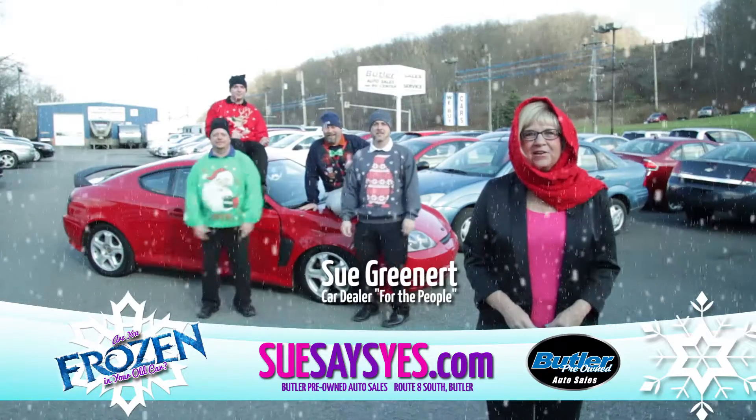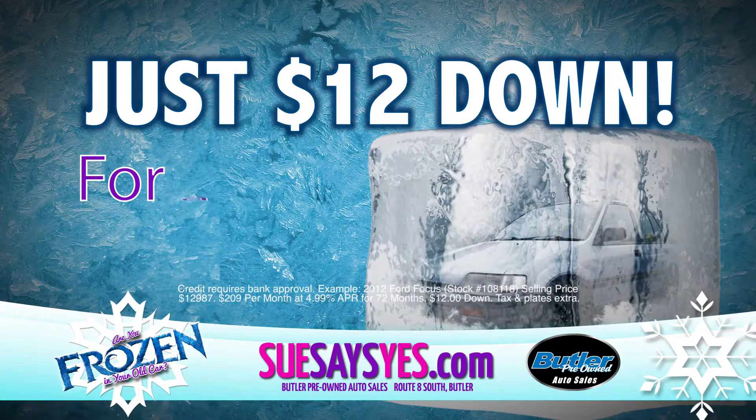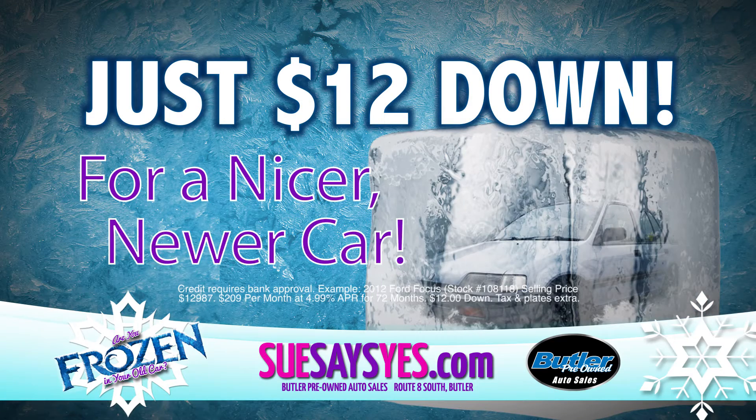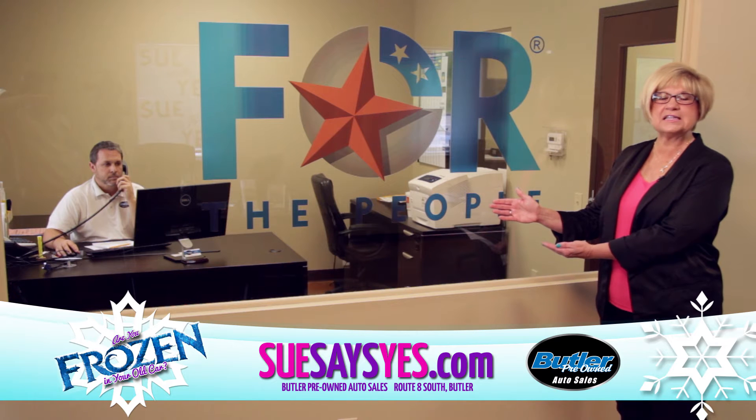Sue Greenert here from Butler Pre-Owned Auto Sales. Frozen in an old car you hate? Let it go! Cruise through the holidays in a nicer, newer car for just $12 now. Past credit problems? My for-the-people credit approval process warms up the banks and lenders to help you get approved.